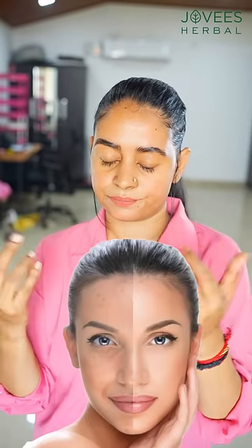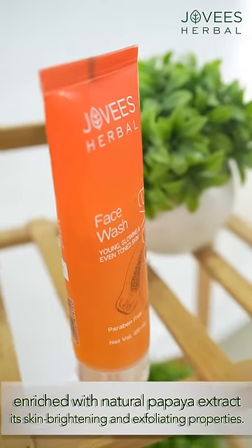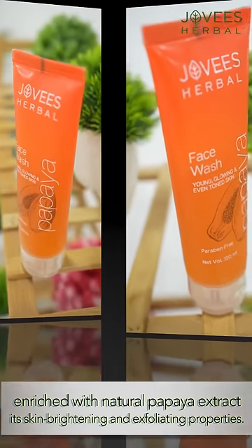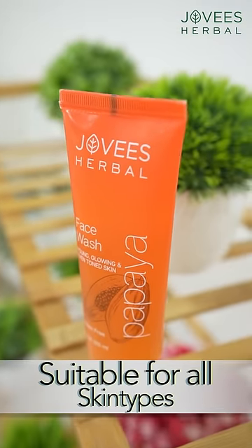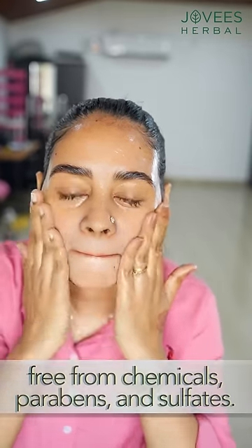That's why we are helping with this. This is the main benefit of papaya face wash. Hydrate, rejuvenate — we have to look at the skin. Brightening and exfoliation properties are chemical free, and paraben and sulphate free.